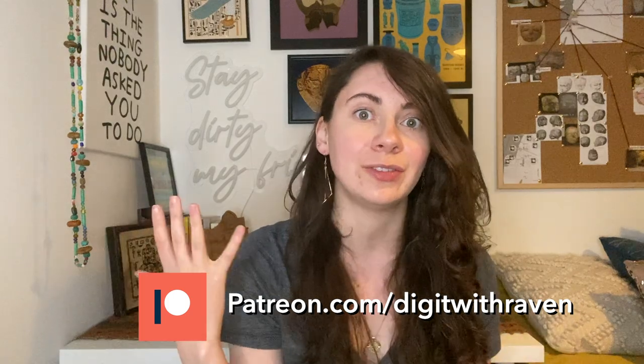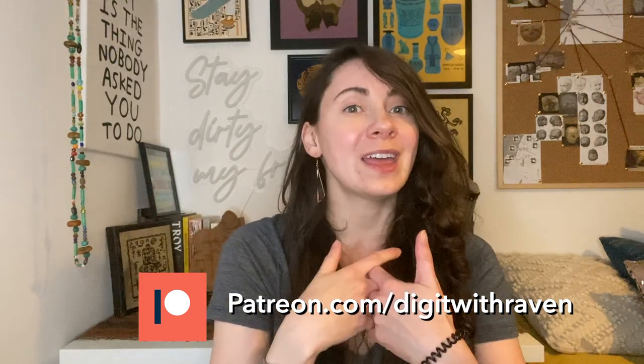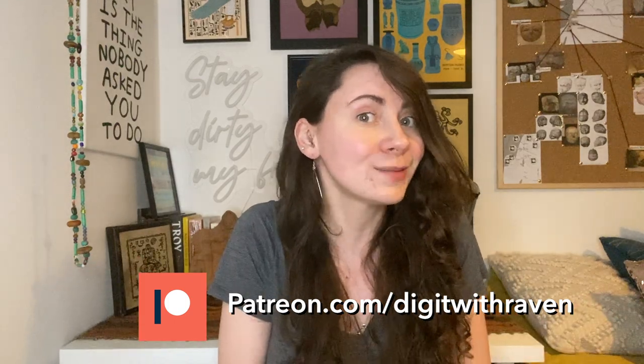If you want to join in on the votes and actually have your say in what videos I produce, head on over to Patreon, become a patron, and you get access to a lot of things including polls to see what's going to come out next. So without further ado, let's get on to it.